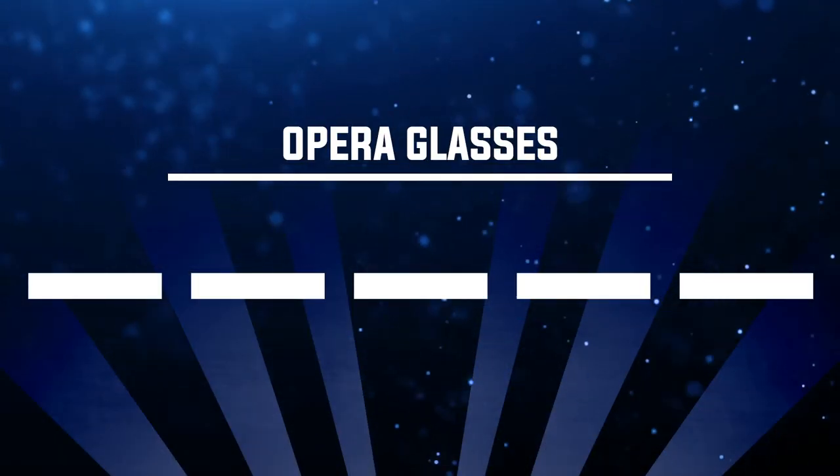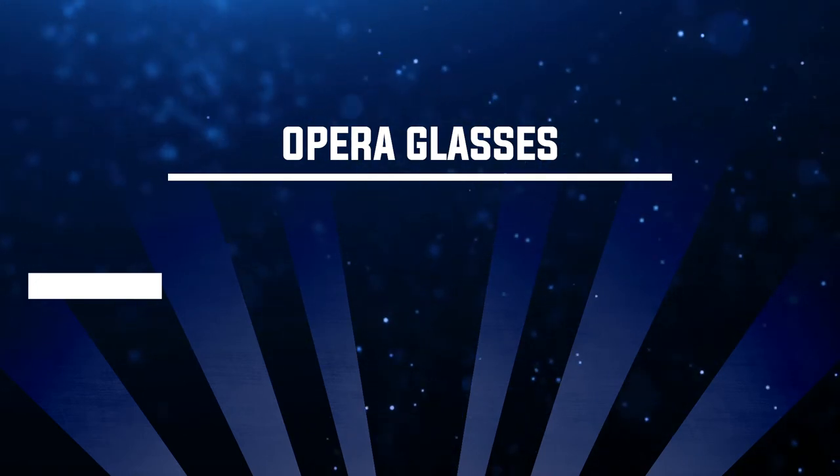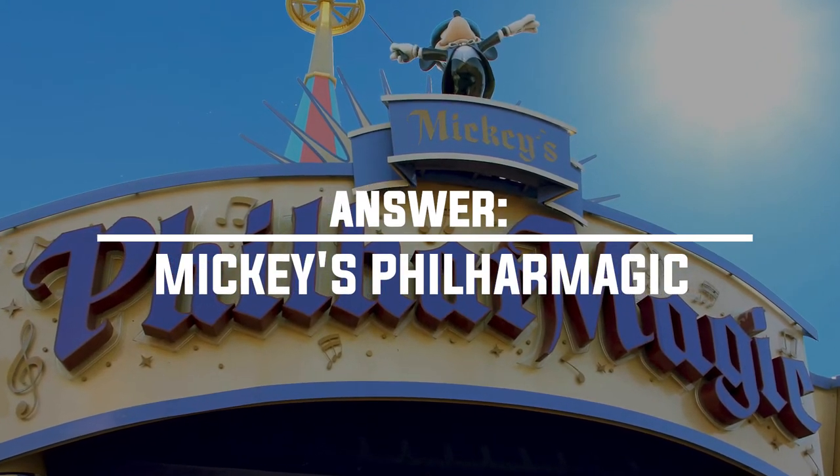Number twenty-one: where can you put on some opera glasses? The answer is Mickey's PhilharMagic. This is what they call the 3D glasses — they like to create fun names for the different 3D glasses, and in PhilharMagic they're called your opera glasses.